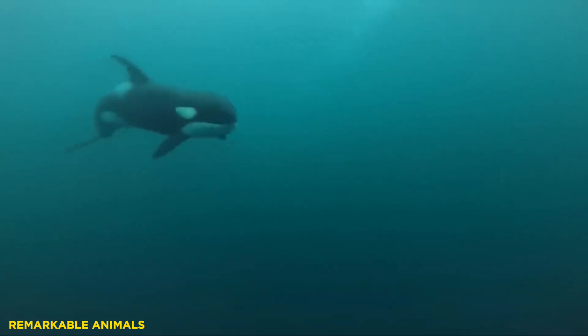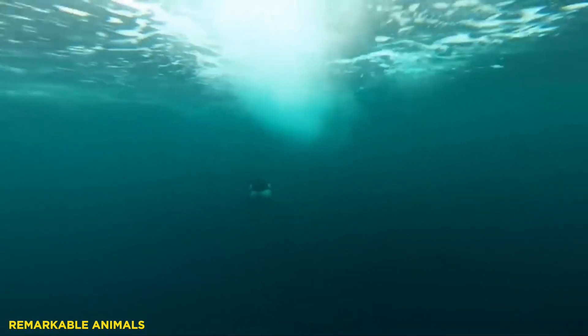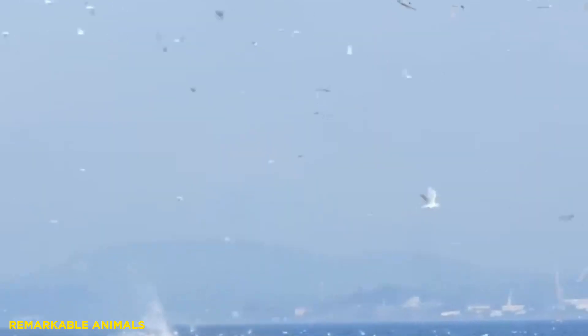The dorsal fin is located on the midline of the back and is made up of connective tissue. The presence of this fin represents an important compromise between speed and maneuverability. Species with a large dorsal fin have enhanced stability in the water, which allows them to reach higher straight-line speeds. However, they are also slower when it comes to sharp turns.